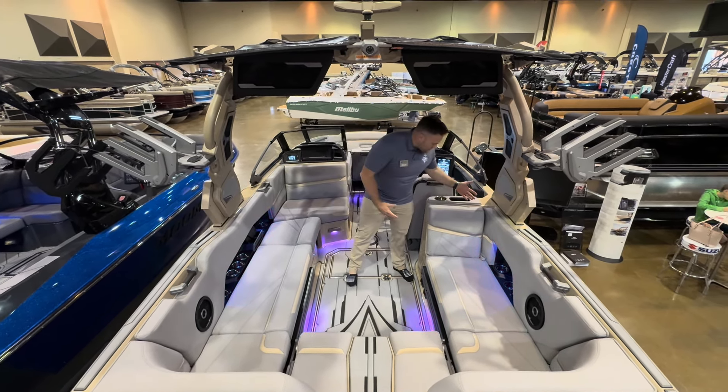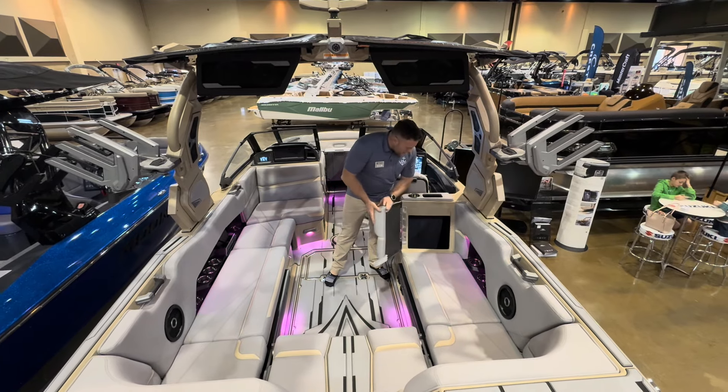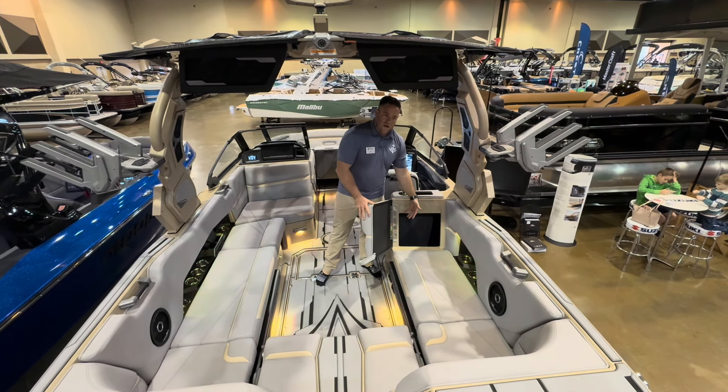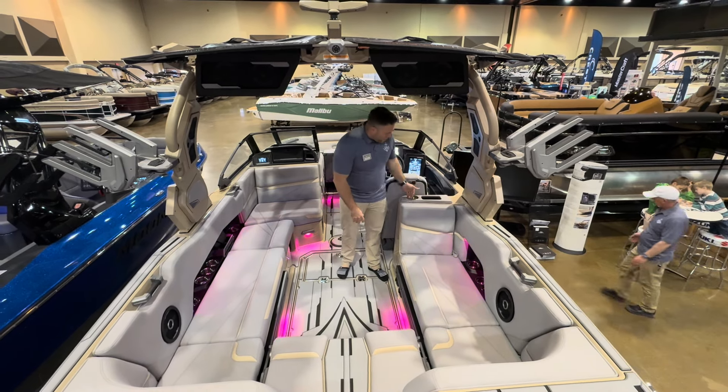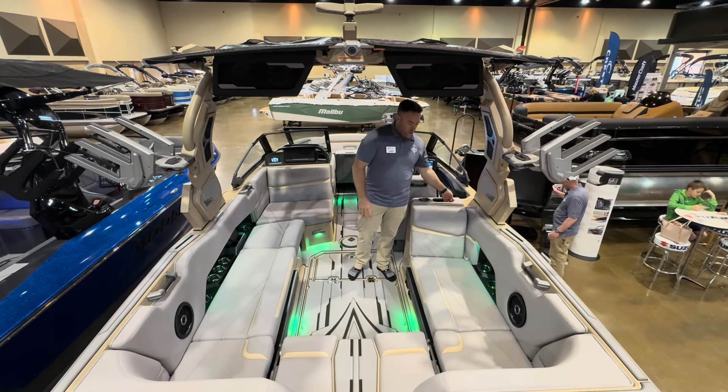Another thing I'd like to point out is this backrest right here — looks like just a backrest, but it opens and you can throw a trash can in there. You can never have too many trash cans on these boats. Cup holder up here, and we've got a phone charging port up top as well.